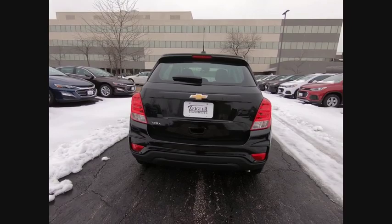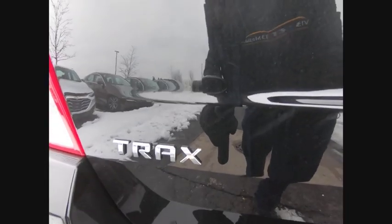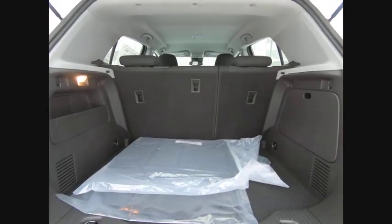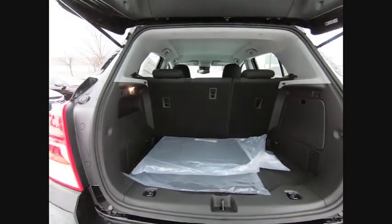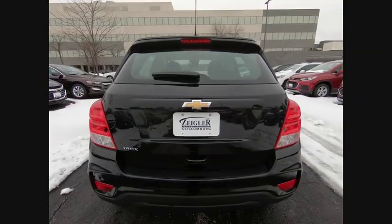Here are some of this vehicle's great options: electronic stability control, brake assist, traction control, remote keyless entry, front wheel independent suspension, front license plate bracket, rear window defroster, rear window wiper, security system, and low tire pressure warning.